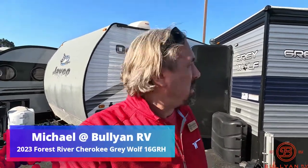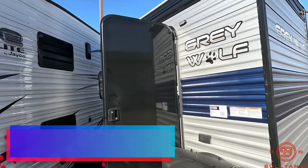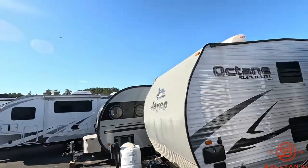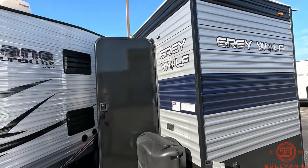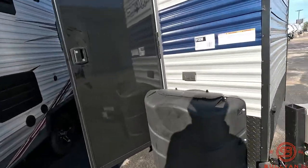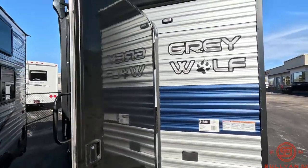Hey guys, Michael Koski here with Bullion RV in beautiful Duluth, Minnesota. Today I have the pleasure of showing you the new Gray Wolf Fish House — this is a brand new 2023 16 GPH. Look at this weather. I know we're not thinking ice fishing yet, but this is right around the corner for us. I'm going to do a little walk around on the outside then go inside. Up front you've got LP tanks and the front entrance door.